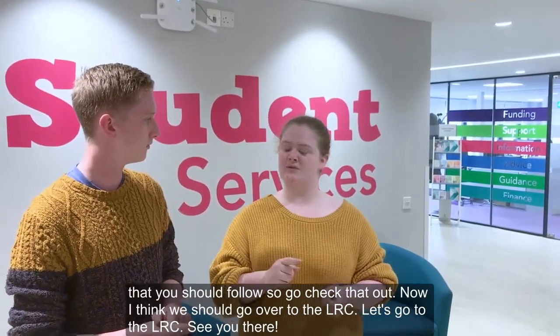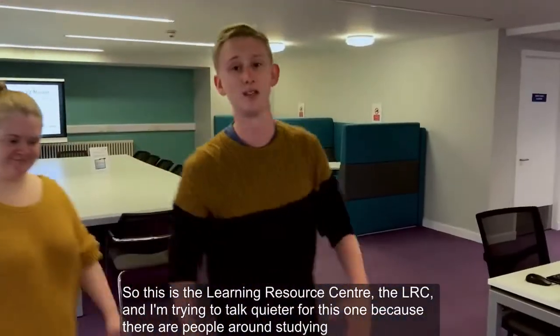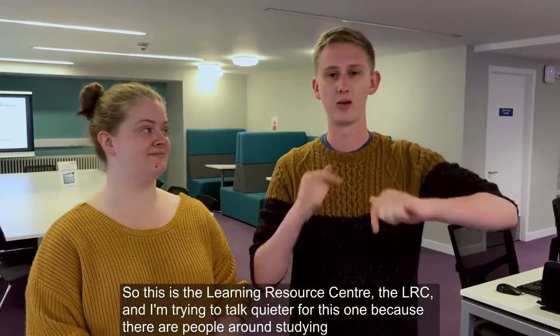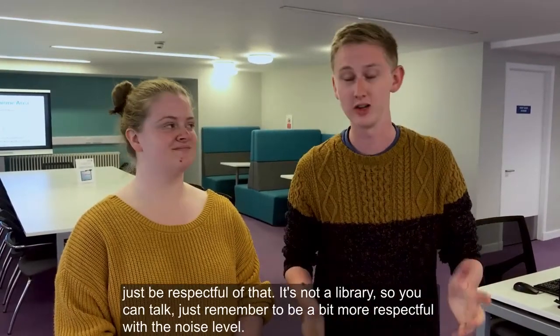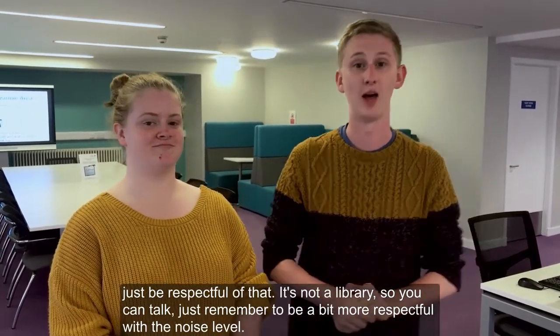Now I think we should go over to the LRC. So this is the Learning Resource Centre — the LRC. I'm trying to talk a bit more quietly because there are people around that are studying, just being respectful. It's not a library so you can talk, but just remember to be a bit more respectful with the noise level.